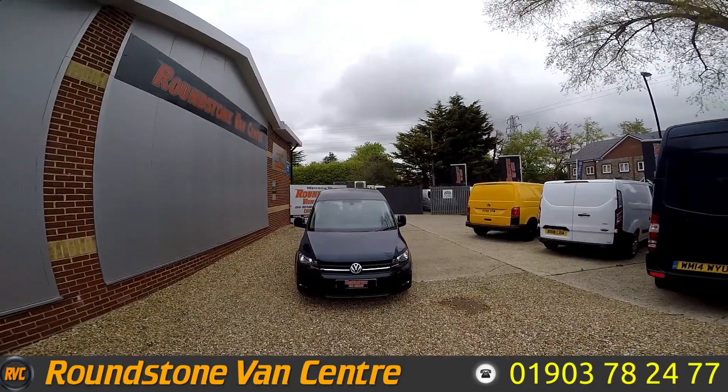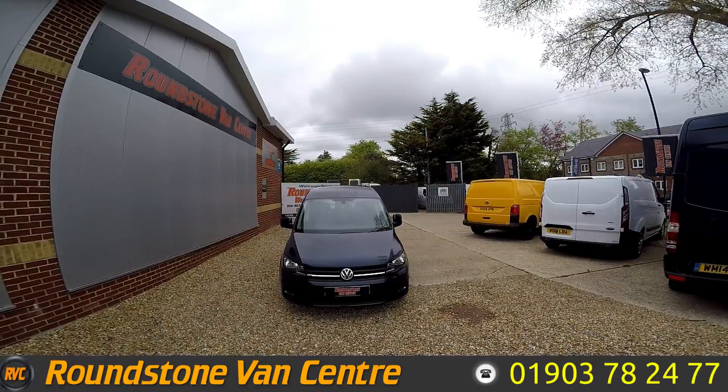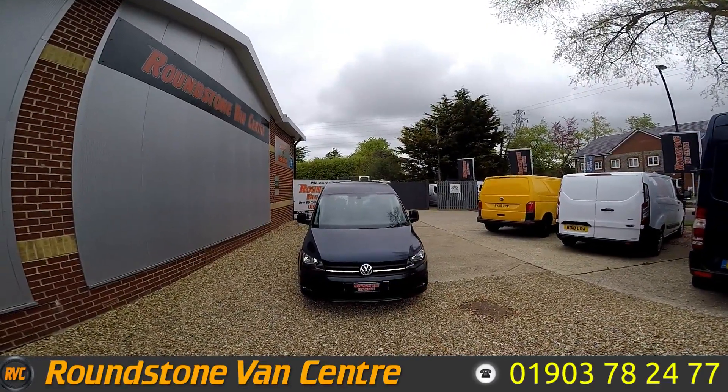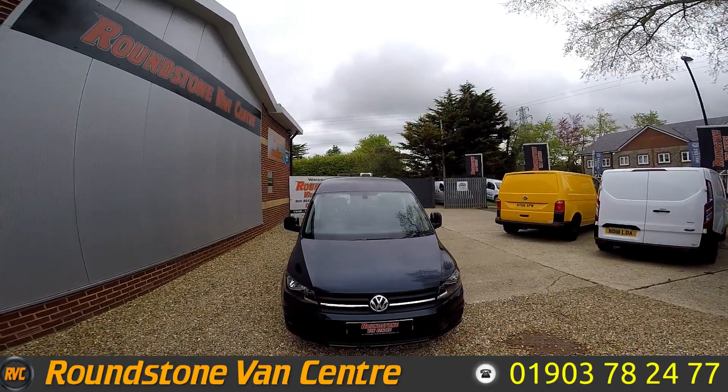Hello, this is Matt from Roundstone Van Centre. Today we're looking at the 2016 Volkswagen Caddy C20 TDI Edition. This van is available for £12,000 or £66 per week on finance.